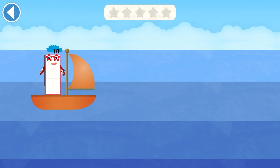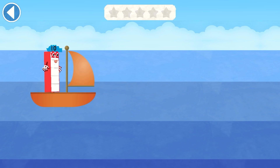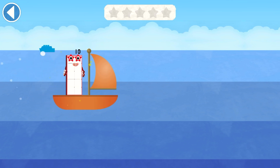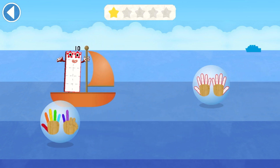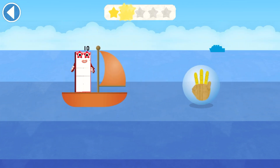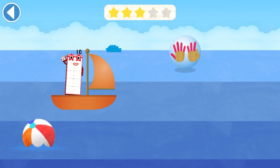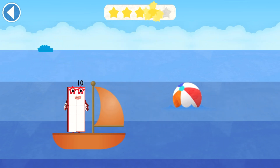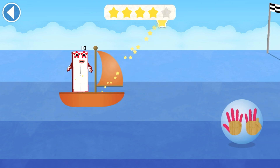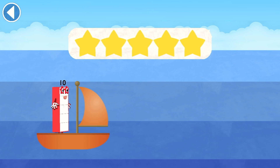Can you match number block 10 with the same number of fingers? Ready, steady, race! 10! Spot on! 10! Spot on! 10! Well done! 10! Spot on! 10! Spot on! 10! Hooray! 10! Amazing! You're picking up the right numbers!